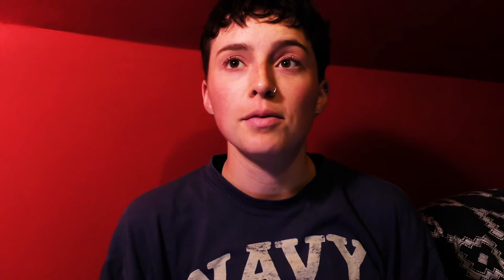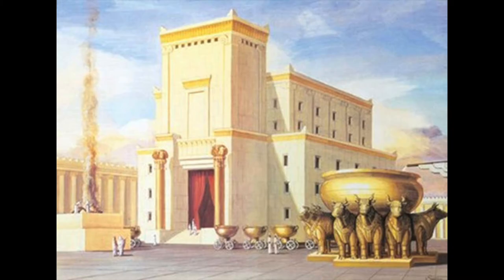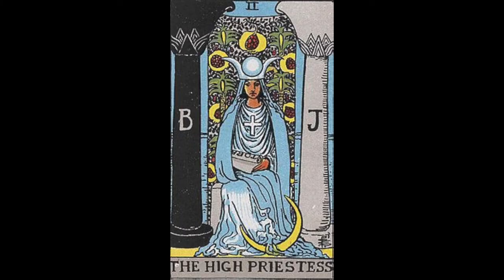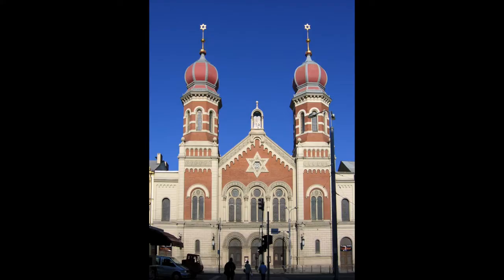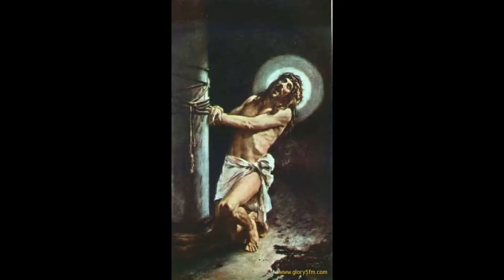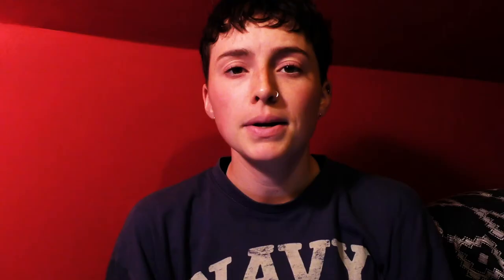Jachin and Boaz are probably the most famous pillars in all the land. They supposedly stood in the entrance of the Temple of Solomon. The pillars are used in tarot, freemasonry, a lot of religious images and stories, but they're also still relevant in modern life.